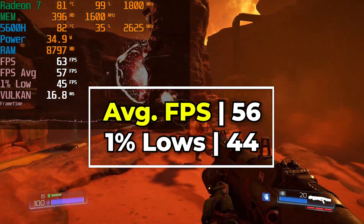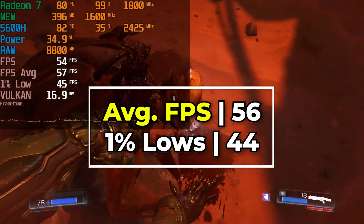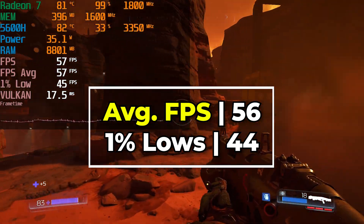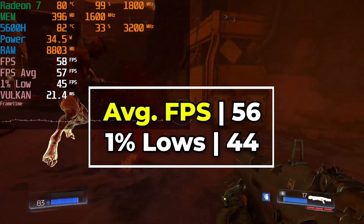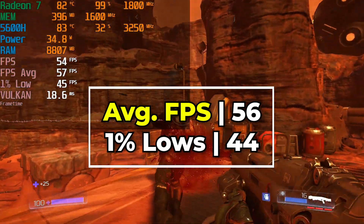We are just shy of a 60fps average for most of the gaming experience, and our 1% lows are comfortably above 30, which is at least the bare minimum target that we try to go for. So 1% lows in the mid-40s means that this is going to be a very, very nice experience.